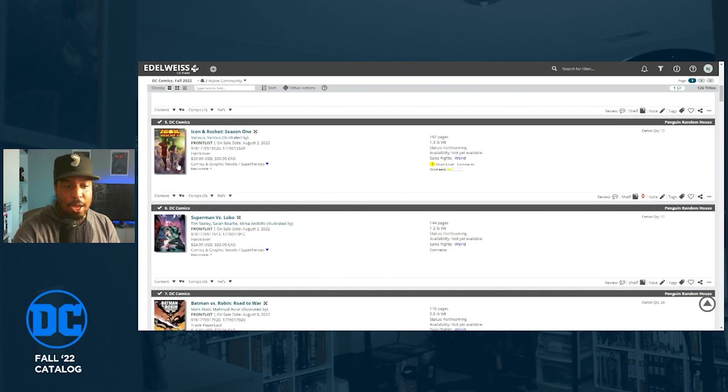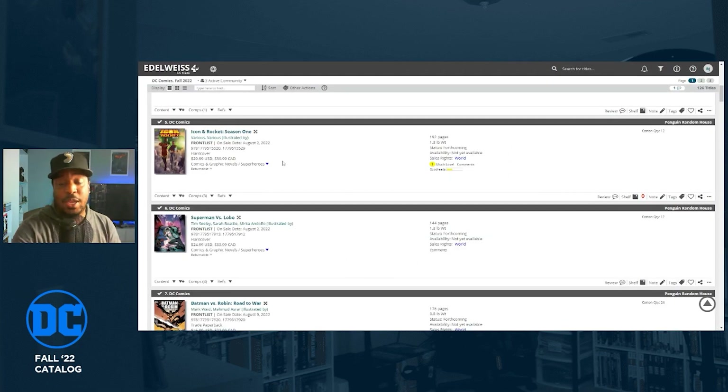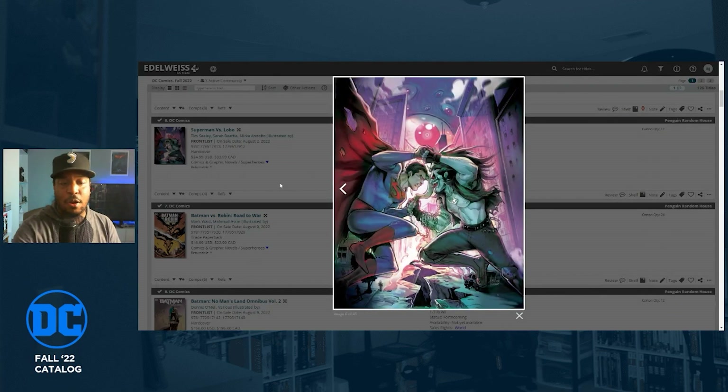Icon and Rocket Season One is what I'm excited about — a hardcover written by Reggie Hudlin. I've told you all the time that I'm reading everything Milestone. This was my least favorite Milestone Returns series, but it was still really good. It just wrapped up — issue six came out not last week but the week before at the time of this recording. A great reintroduction to Icon and Rocket, and the art by Doug Braithwaite is absolutely the main selling point for me.